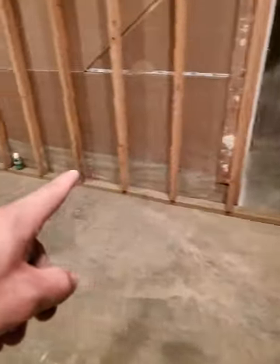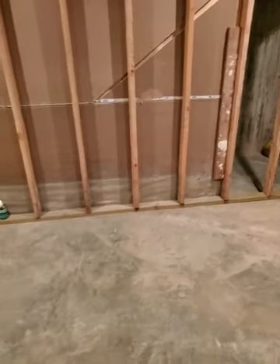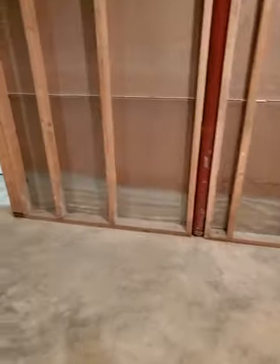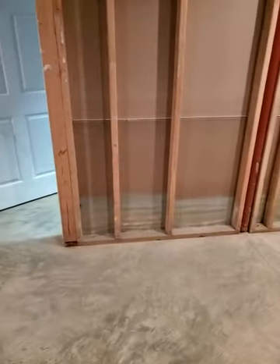All along the drywall here for the stairs there's staining and possible mold. I've got a test kit, and I am certified in testing, so I can test it to prove it if needed.